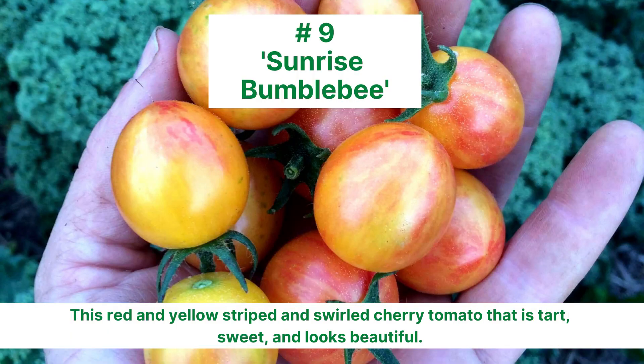Number 9 is Sunrise Bumblebee. This red and yellow striped and swirled cherry tomato is tart, sweet, and beautiful.